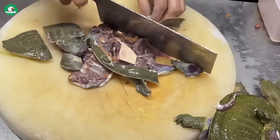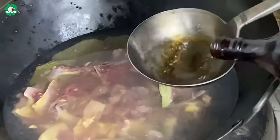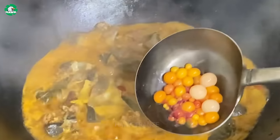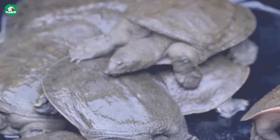Softshell turtle meat is not only delicious, but also a rich source of nutrients. Known for its high protein content, unsaturated fats, vitamins, minerals, and collagen, softshell turtle meat supports muscle development, maintains cardiovascular health, provides energy, and supports other bodily functions. That's why their essence is also used to make a functional food product.